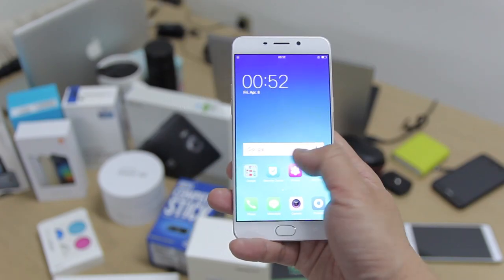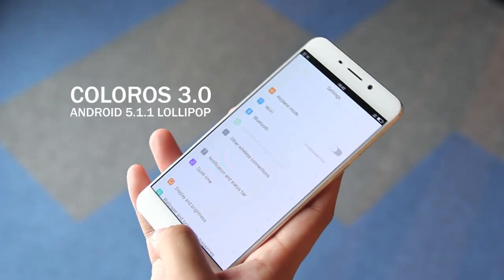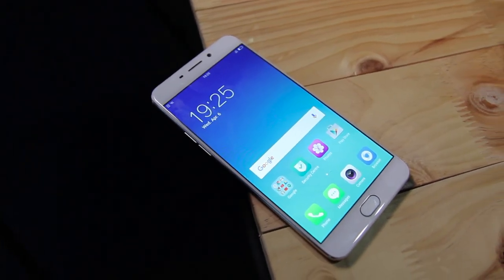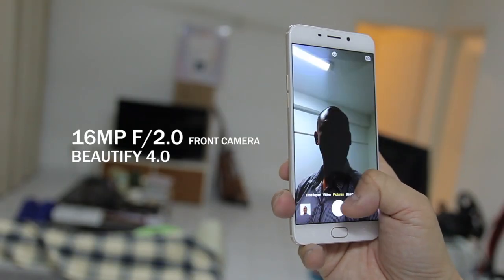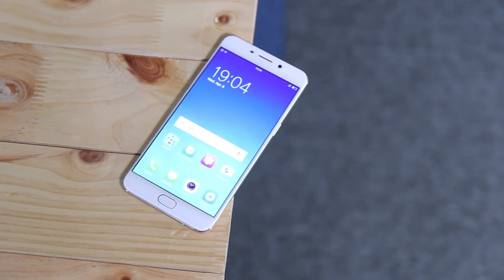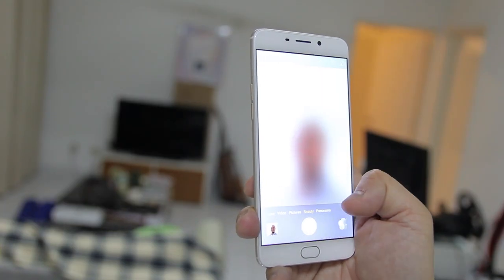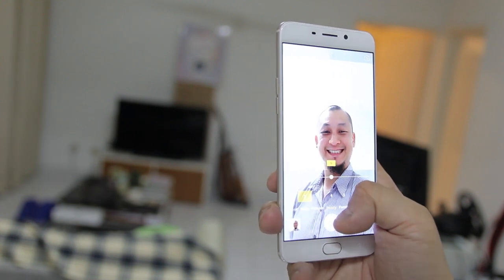The F1 Plus runs Android 5.1.1 Lollipop and the latest ColorOS 3.0. Unlike the original selfie expert, OPPO really didn't hold back in the camera department. The F1 Plus packs a massive 16MP F2.0 front-facing selfie camera — it's the biggest megapixel front camera I've seen on any smartphone. Based on first impressions, the selfie camera is impressive: it's super snappy, with fast focus and also comes with a screen flash so your selfies will always be well lit.